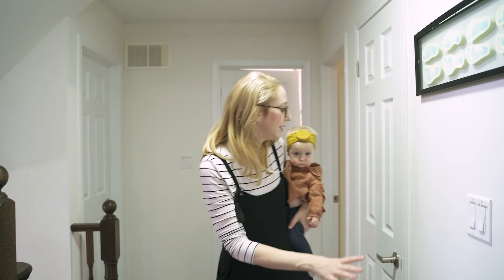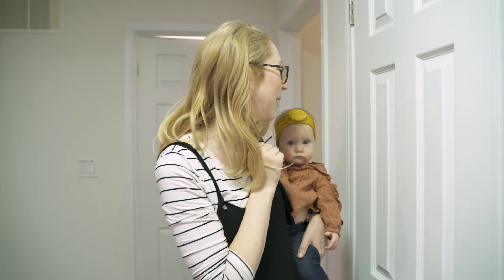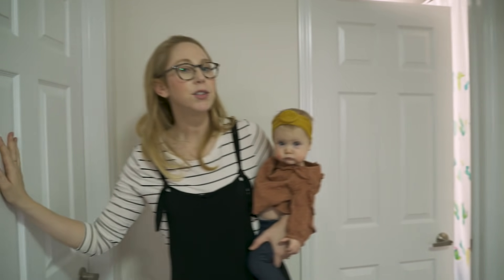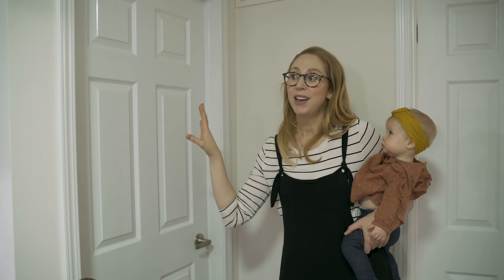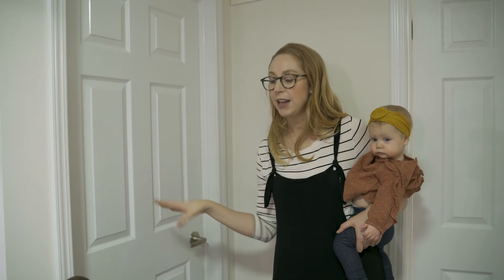Moving over this way, this is my linen closet — I have a whole linen closet organization video linked below. Over here is Cohen's room, but I'm not going to show you it because we're in the midst of redecorating — we're doing a whole room overhaul, so that is a room reveal video coming soon. Let me show you the boys' bathroom.